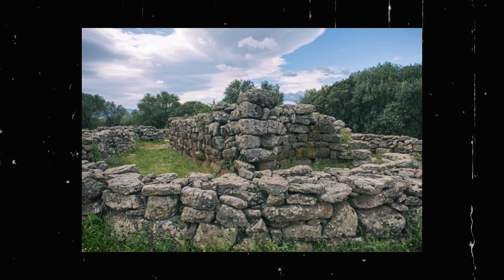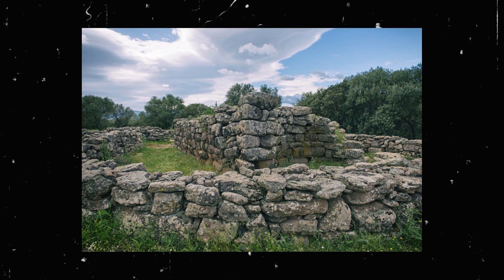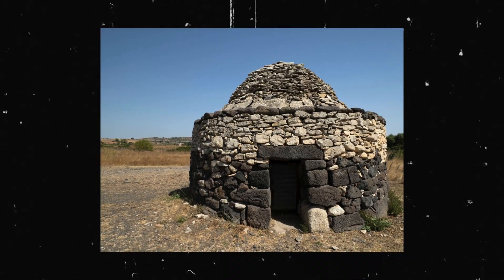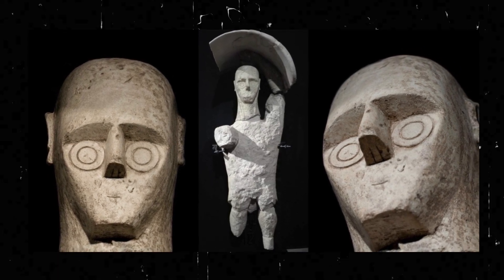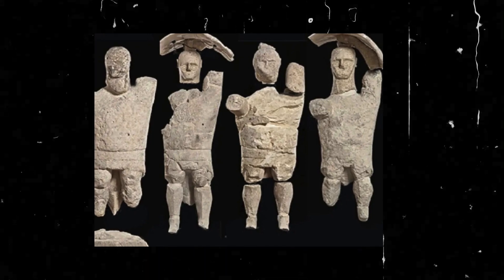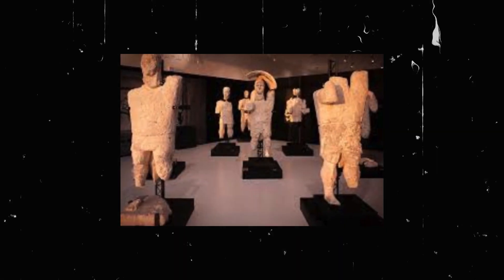Discovered during an excavation aimed at expanding the understanding of the Monte Prama giants — mysterious stone statues dating back to the Nuragic civilization — the cave was initially overlooked as a minor geological feature. However, when ground-penetrating radar revealed a series of chambers beneath the surface, archaeologists quickly realized they were dealing with something extraordinary. The entrance, sealed by a natural rockfall millennia ago, had preserved the cave in a pristine state, shielding its contents from looters, weathering, and even microorganisms that typically degrade organic materials over time. This perfect preservation allowed researchers to step back in time, encountering artifacts and relics that appeared untouched by the passage of thousands of years.